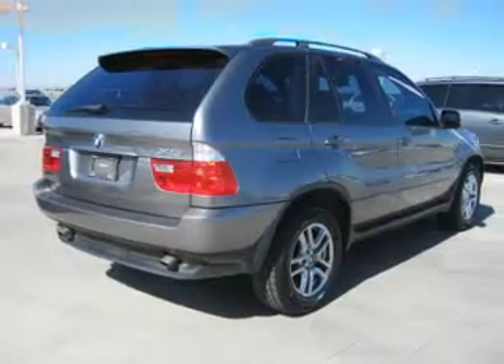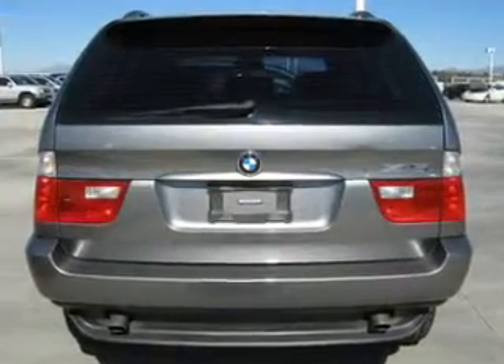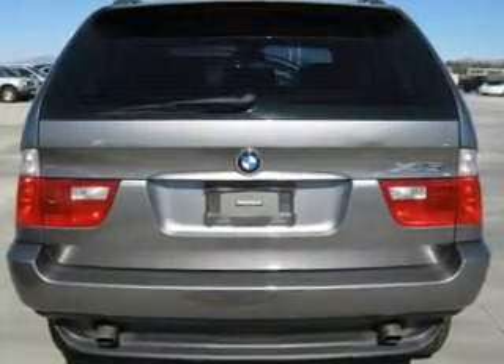Keyless entry. Power windows. An AM/FM stereo with CD player. Power steering. An adjustable tilt steering wheel. Air conditioning.